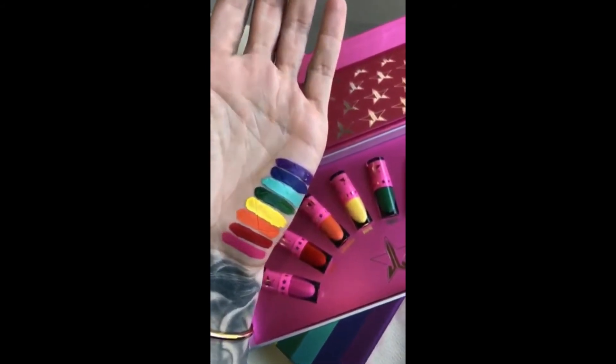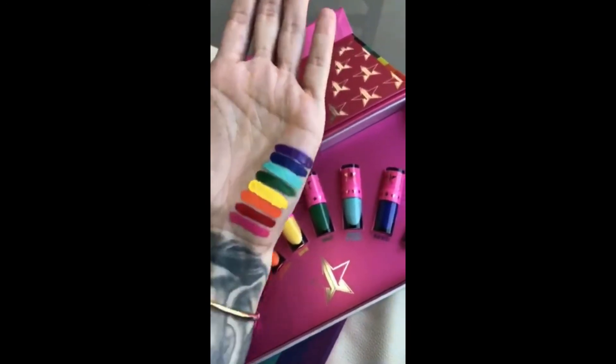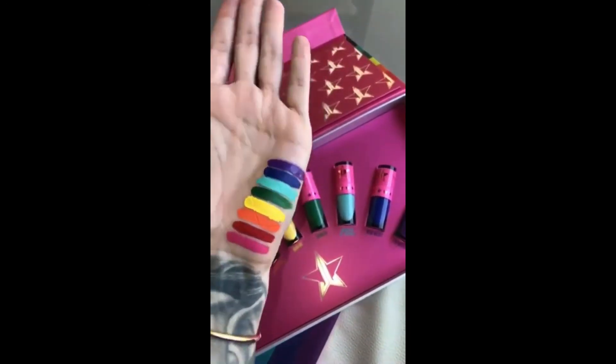And here is Blue Velvet, and I'm Royalty at the end. I'm Royalty is still a little wet — it's drying down right now. But here is the entire Equality Rainbow mini bundle.